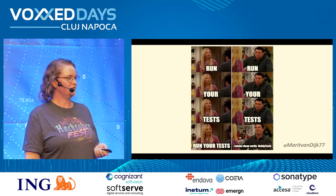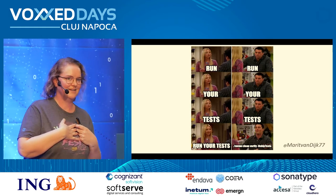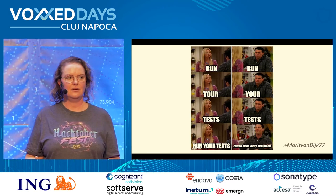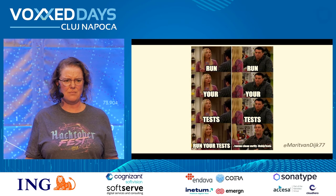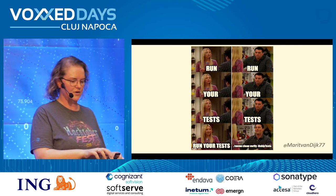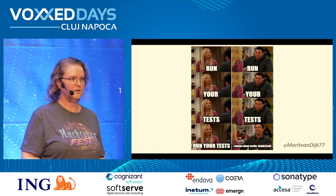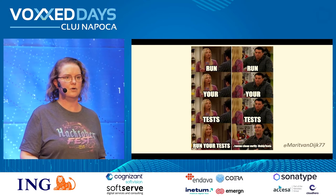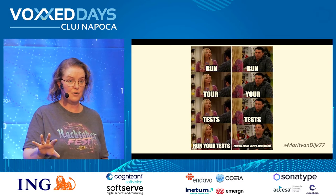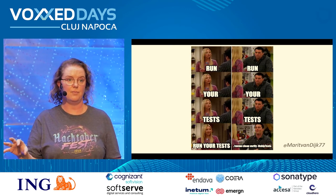Another thing that breaks my heart: we have tests, but we are not running them. I've literally stood next to developers and they're like, 'let me just clean, verify, skip tests.' Why? Because they take too long. But that's an entirely different problem — we need to make sure we can make them faster, so that you don't end up skipping them.